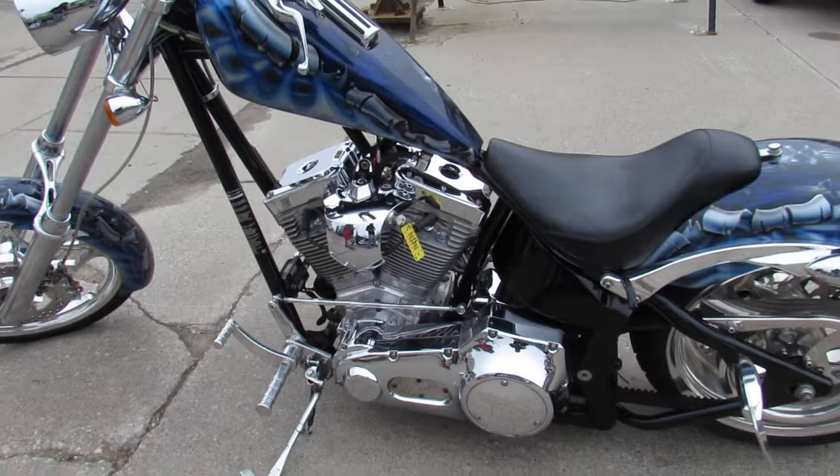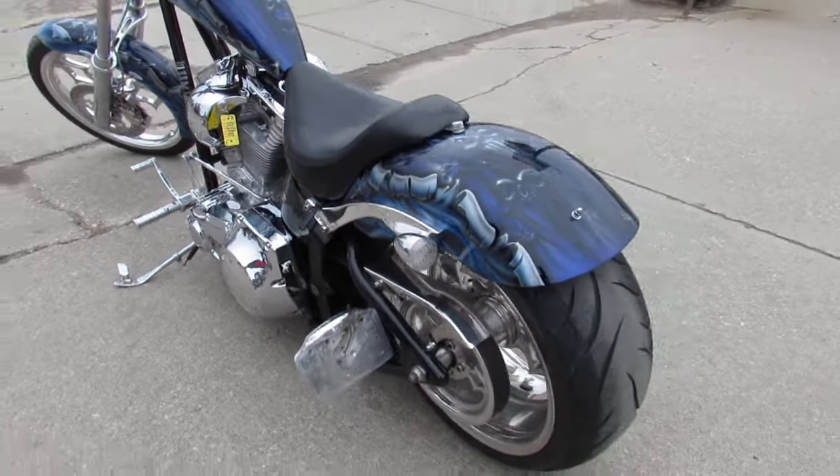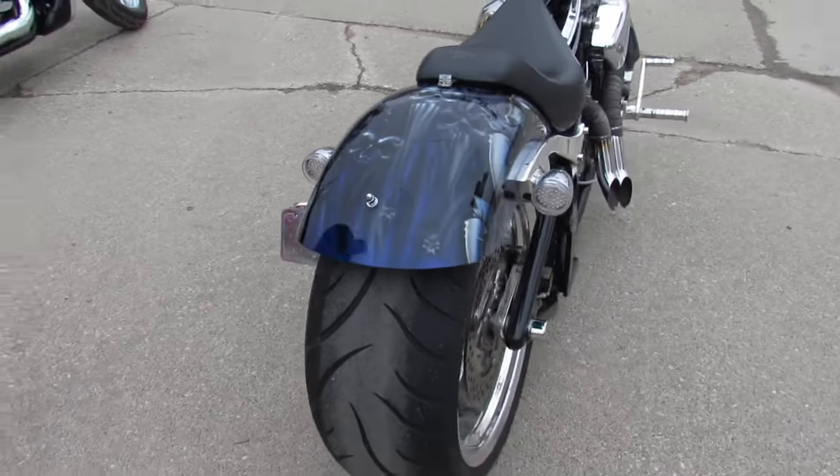It's got the 107 cubic inch S&S motor that runs strong, S&S carbon air cleaner, and the Baker 6-speed transmission. Tons of chrome, polished wheels, and more.